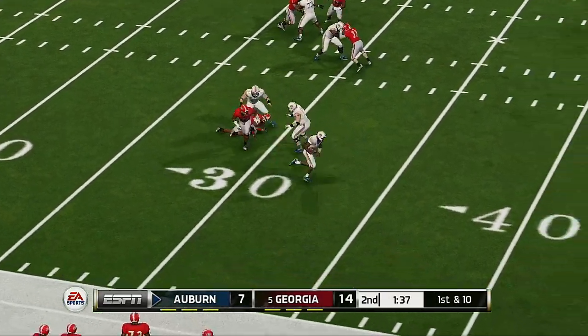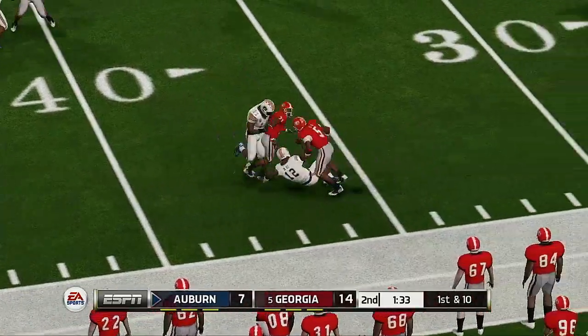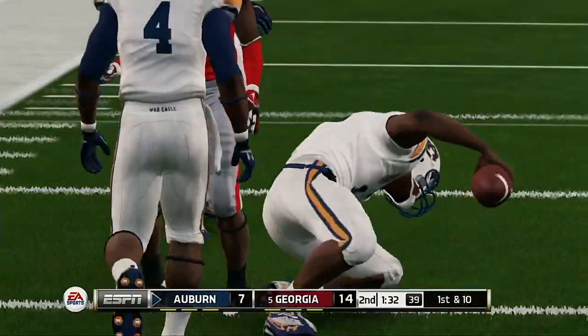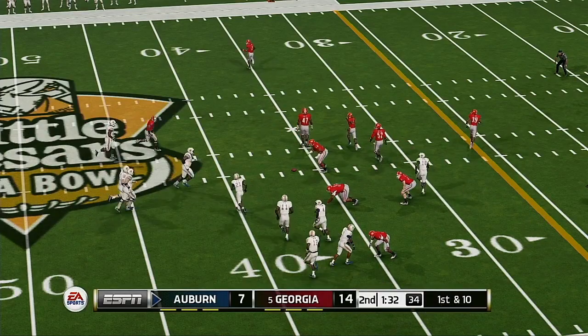Scrambling around, he decides to tuck it in and he's got space. He's at the 40, slides down — first down.